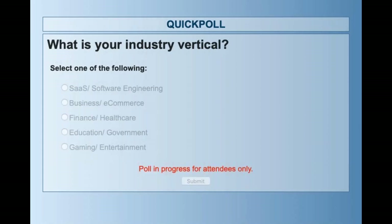Everyone should see this poll. If you could take a minute and look at all the responses — we have software as a service, e-commerce, finance, healthcare, education, government, gaming, and entertainment. Tell me about your industry vertical. We've climbed well into the 70% of responses. It looks like we've got a lot of folks in general business, e-commerce, delivery, some finance, healthcare, a lot of education, and government. Michael, you guys did really well in the education and SLED space.